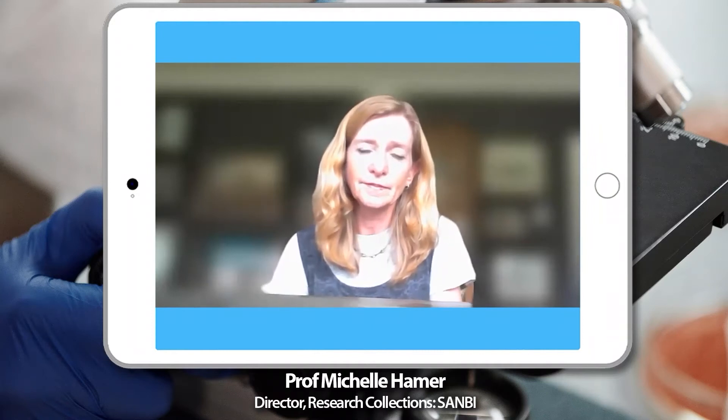And that was Professor Michelle Hamer, lead of the Natural Science Collection Facility and the Biodiversity Biobanks SA Facility.